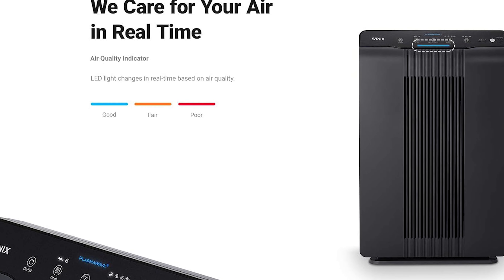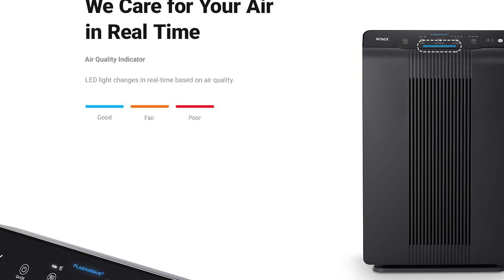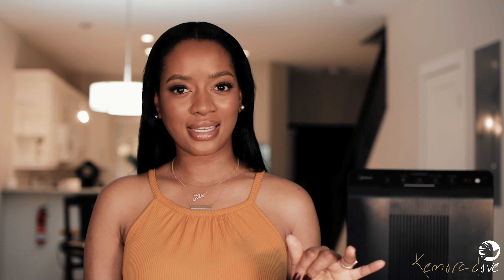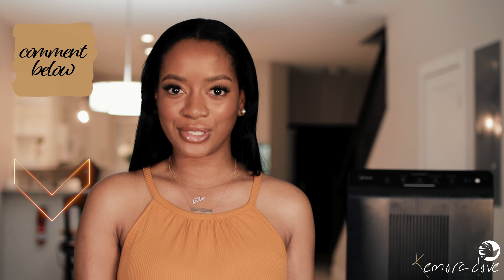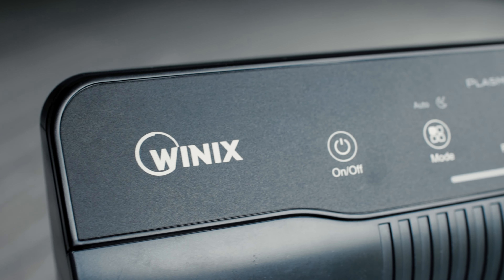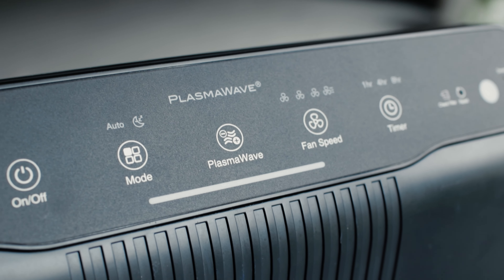It has an air quality indicator that shows how poor or good your air quality is — blue is for good, orange is for fair, and red means your air quality is poor. When the filters need to be replaced, the filter replacement indicator light will illuminate. If you're a bit lazy and have it in your room, it has a remote so you don't have to get up to turn it on, off, or adjust the fan speed. There are four fan speeds: low, medium, high, and turbo.